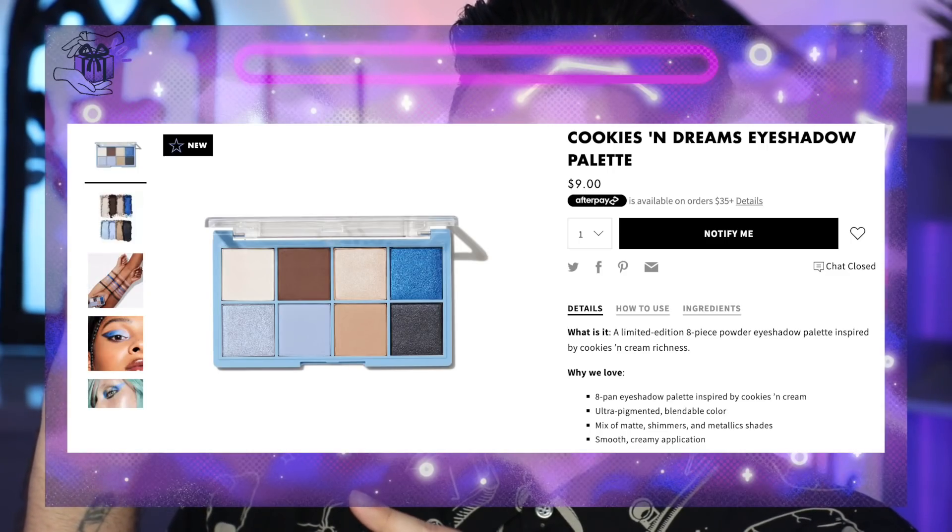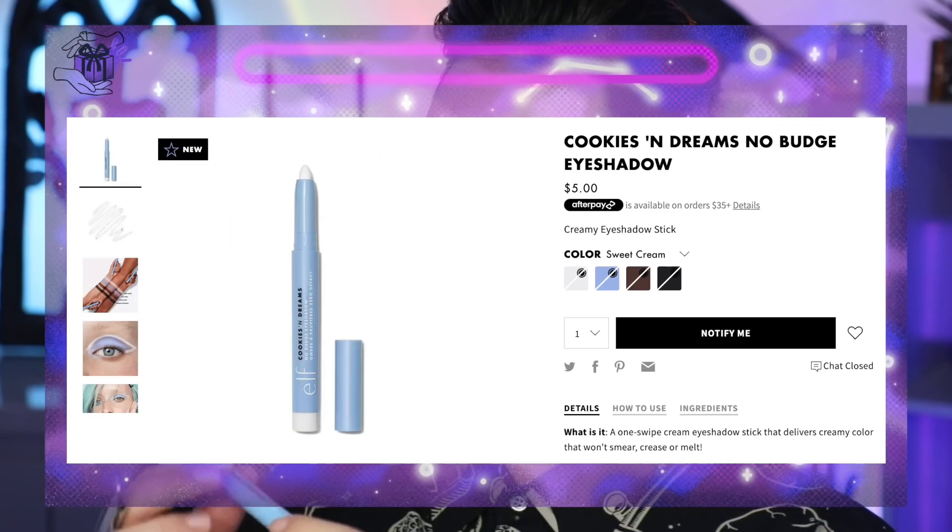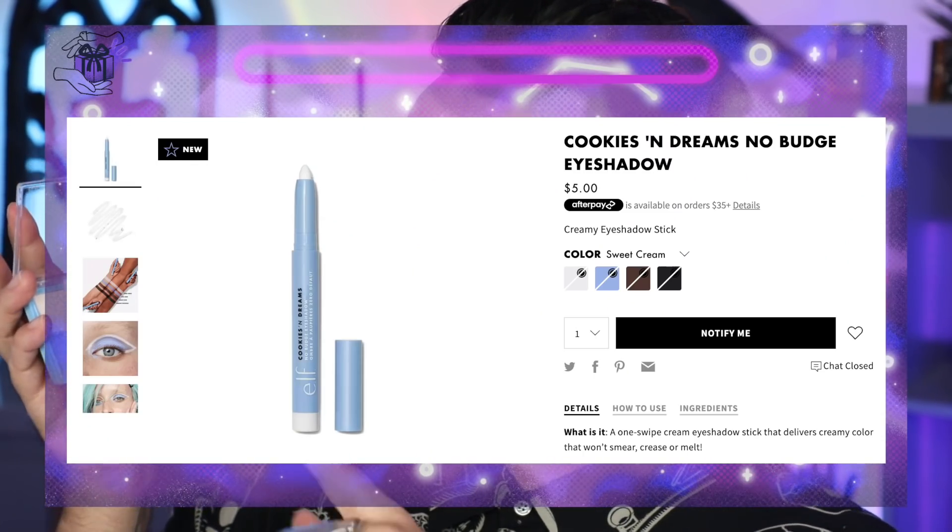Let's start with eyes. I'm going to be using the Elf Cookies and Dreams palette. I really, really like Elf eyeshadows — their mini palettes are really good value for the price point. This did come in the PR package as a jar of like Oreos, so if you see some crumbs in it, it's literally Oreo crumb. We have some really nice neutrals and some really nice blues. I'm also going to be using their No Budge Eyeshadow Stick.